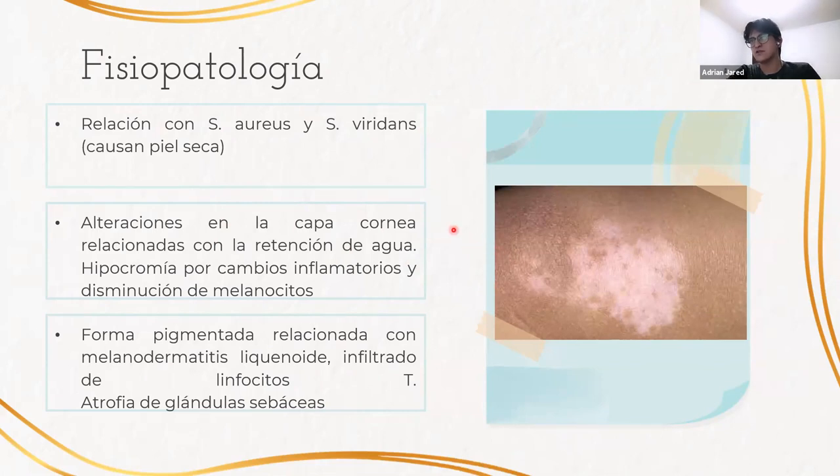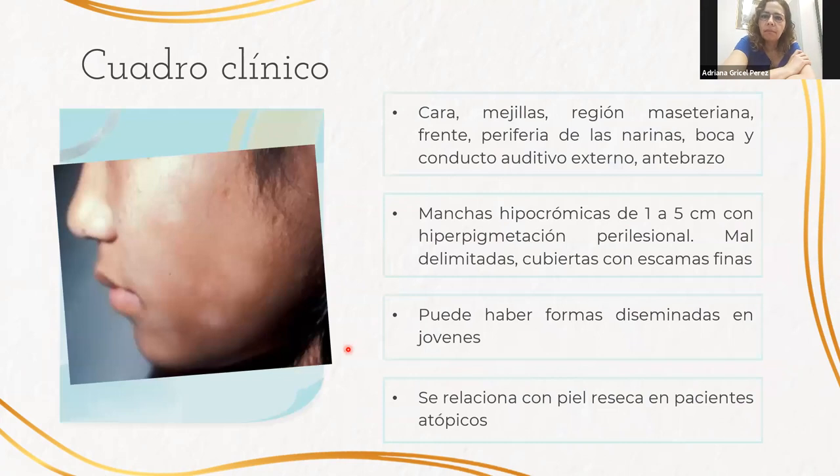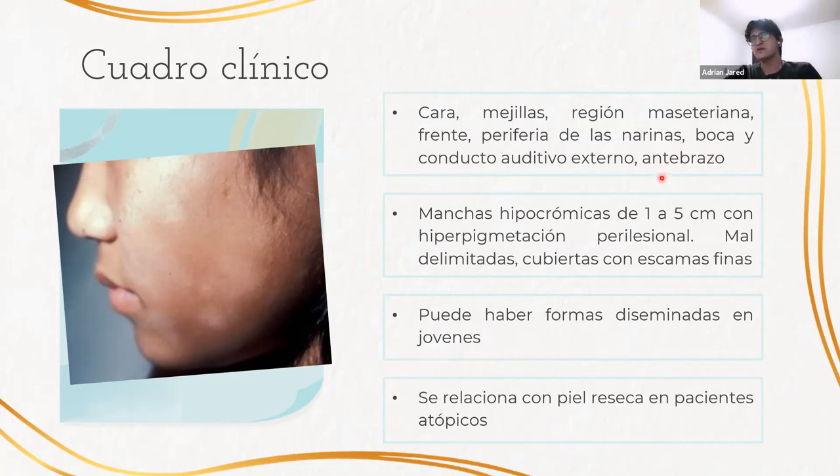Las manchas hipocrómicas se deben a cambios inflamatorios que causan disminución en la cantidad y tamaño de los melanocitos. La forma hiperpigmentada estará relacionada con melanodermatitis liquenoide, con infiltrado de linfocitos T y atrofia de las glándulas sebáceas. El cuadro clínico se presenta como manchas en cara, mejillas, región maseterina, frente, periferia de las narinas, boca, conducto auditivo externo y antebrazos. Es común encontrarlas en el antebrazo derecho de los niños, ya que suelen limpiarse la nariz con él, y al parecer algunas bacterias distribuidas por estos fomites pueden causar la pitiriasis alba.